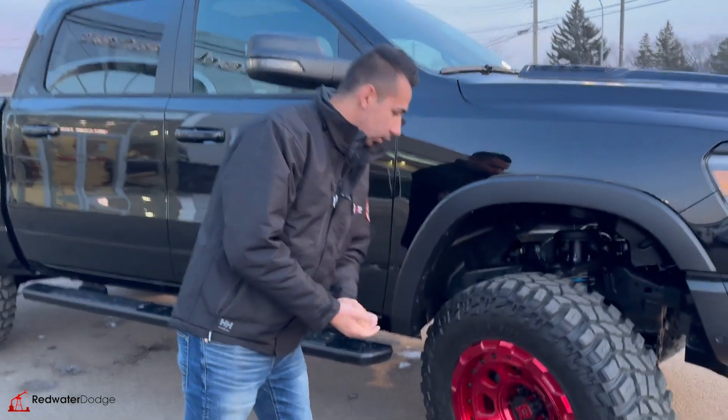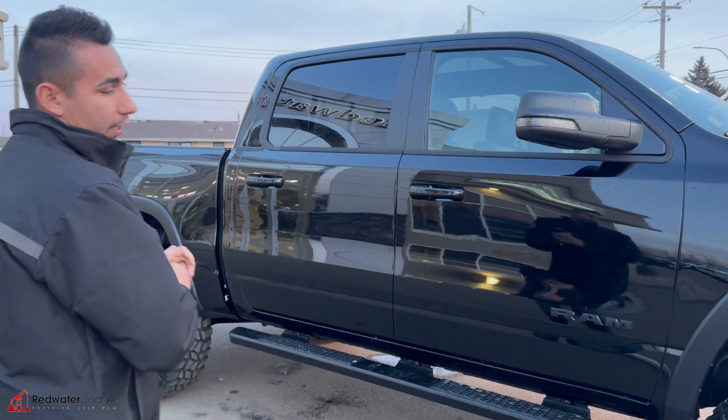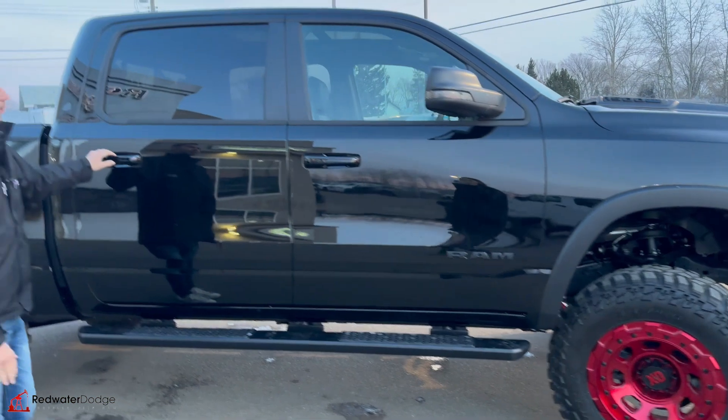37-inch Cooper Discovery mud tires. We got the 20-inch XD candy red wheels with spiked lug nuts to match. We have the nice Ram flat sidesteps which looks sweet.